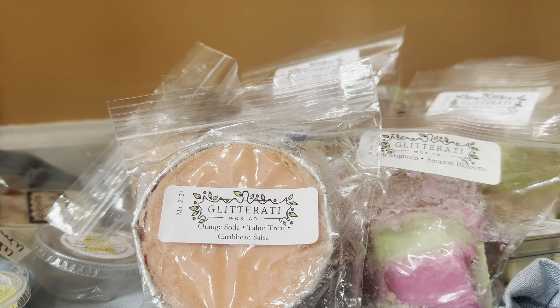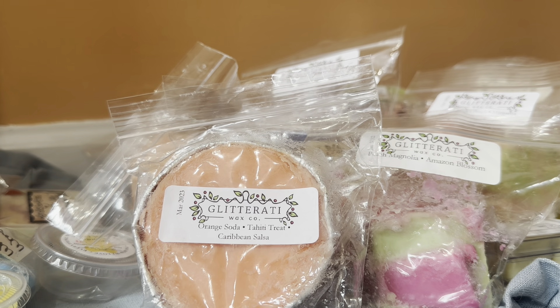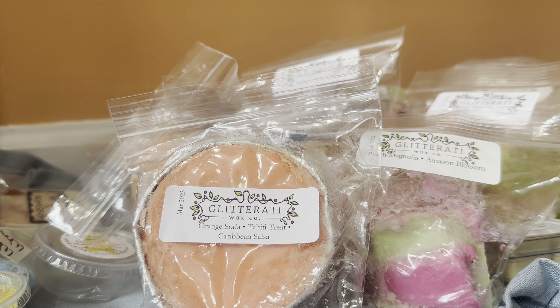And that is everything for my most recent de-stash haul. Again, a three-in-one de-stash haul — three different de-stashes from three different sellers in this haul. Thank you all so much for watching. Have a wonderful day. I'll talk to you later. Bye.